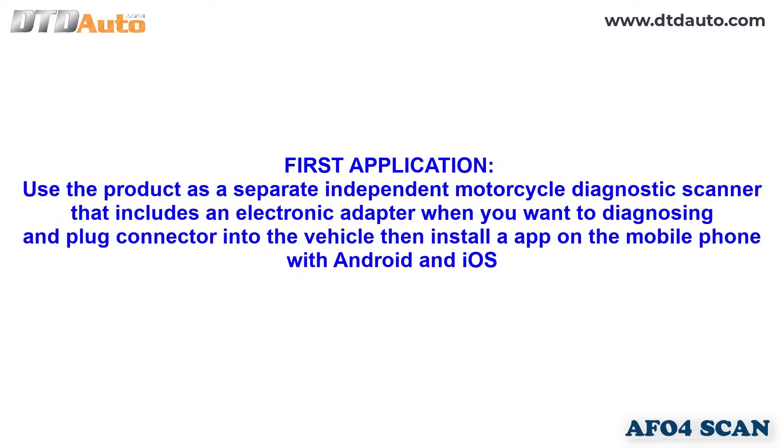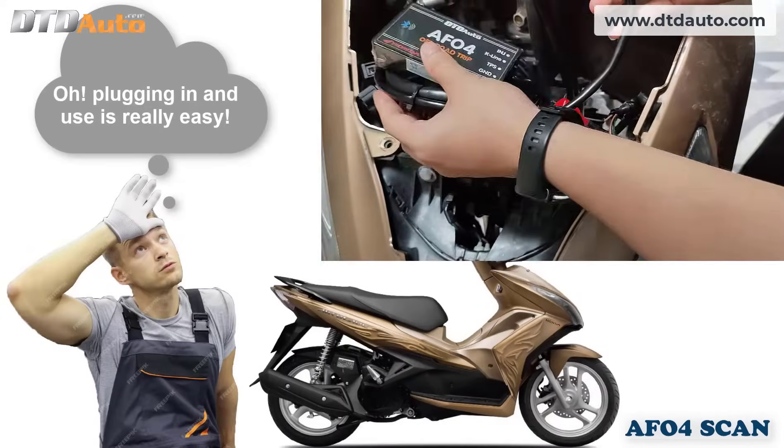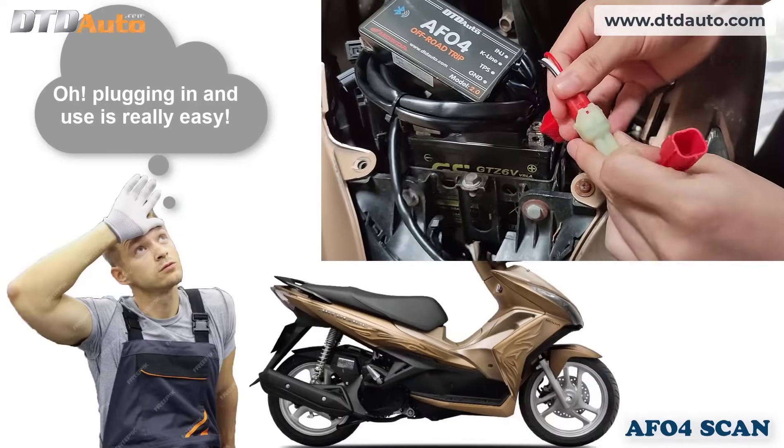First application: use the product as a separate independent motorcycle diagnostic scanner that includes an electronic adapter. When you want to diagnose, plug the connector into the vehicle, then install the app on your mobile phone with Android or iOS. Plugging in and using it is really easy.